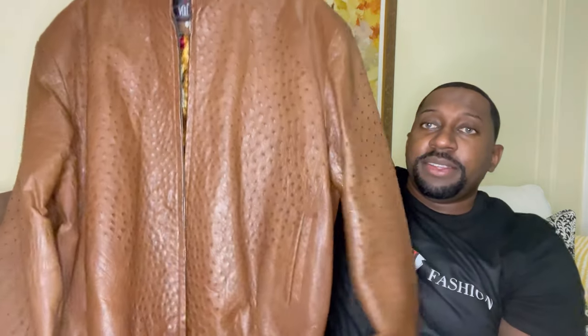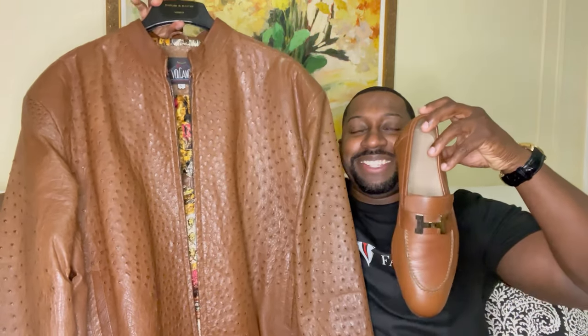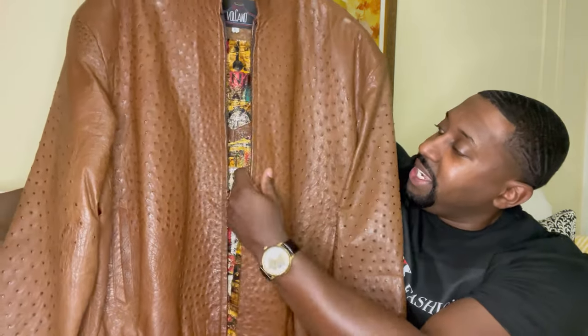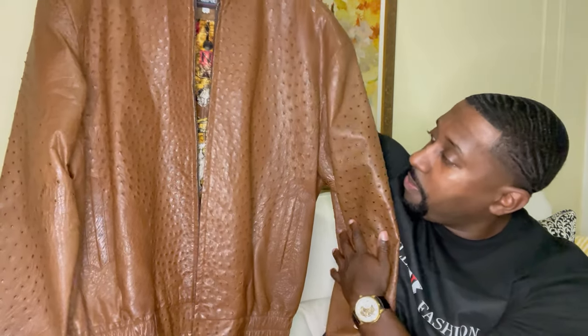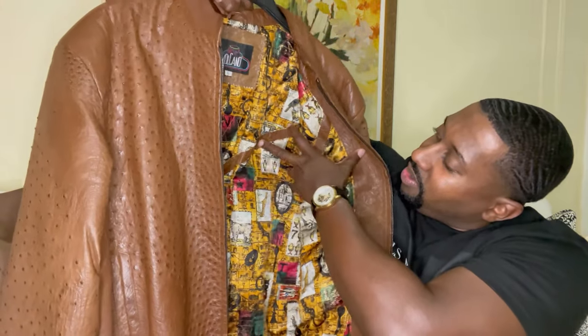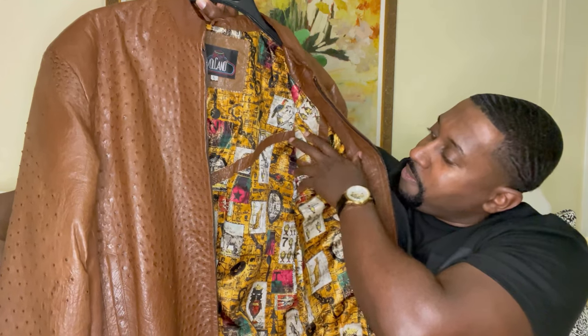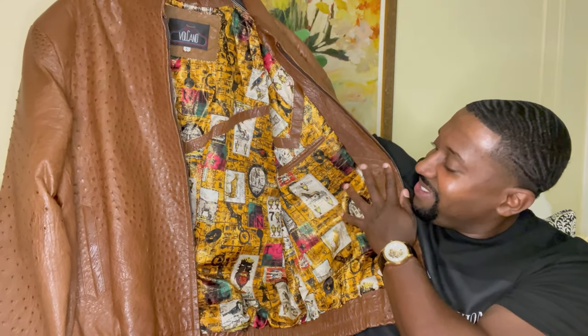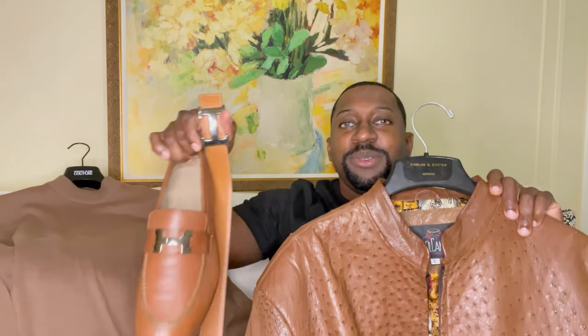I'll also be styling it with a nice brown leather jacket — check it out, it matches up perfectly. This jacket is from the company Volcano; it is leather with ostrich throughout. Very nice detail and style. On the inside you have a V, also leather-lined, and it says 'Take a walk on the wild side' with a lamb motif — very nice detailing. The back has the same print, and I think it matches with the belt and shoe perfectly.